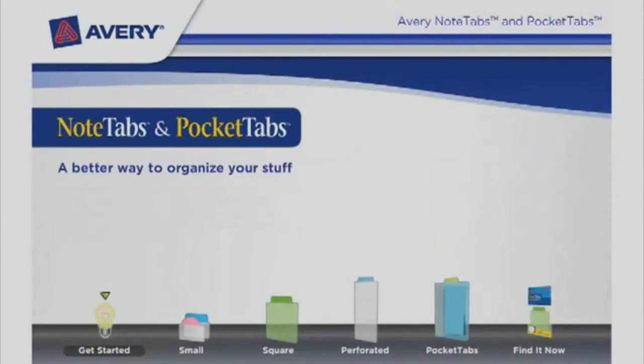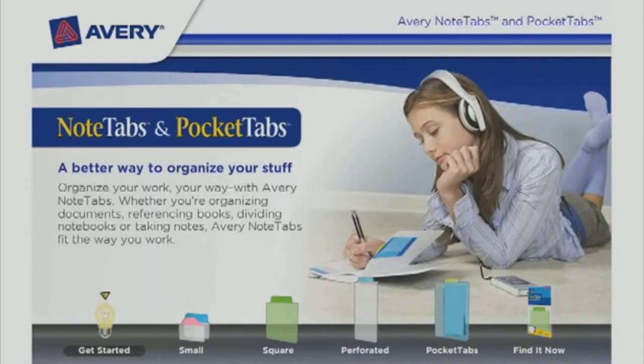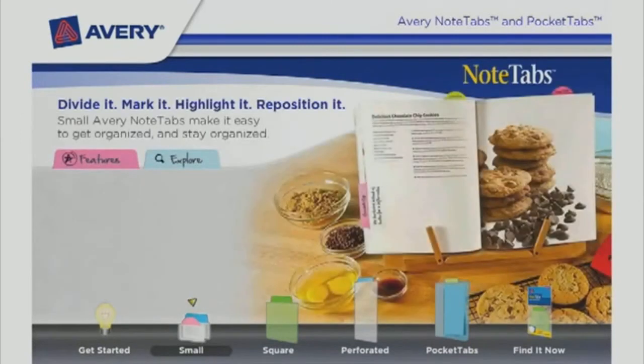Avery Note Tabs and Pocket Tabs are the better way to organize your stuff. Organize your work your way with Avery Note Tabs — whether you're organizing documents, referencing books, dividing notebooks, or taking notes. Avery Note Tabs fit the way you work: divide it, mark it, highlight it, reposition it.